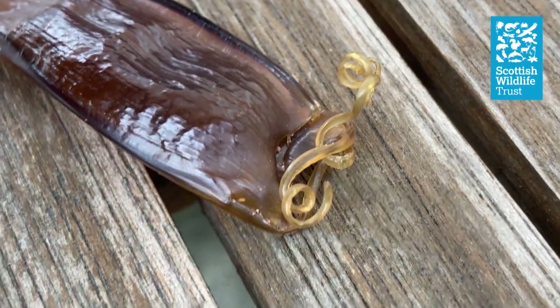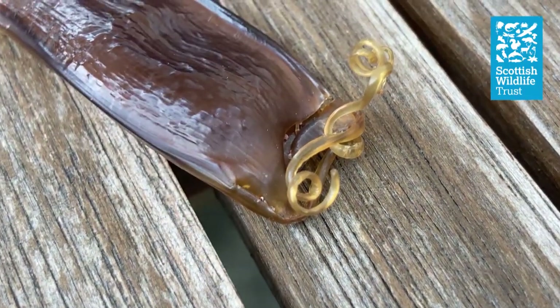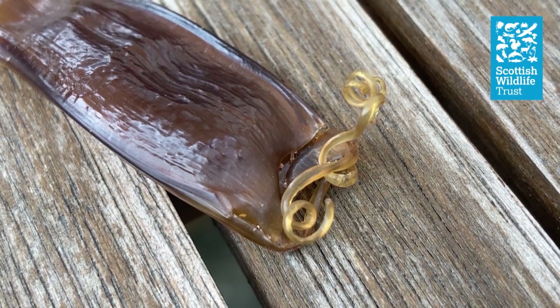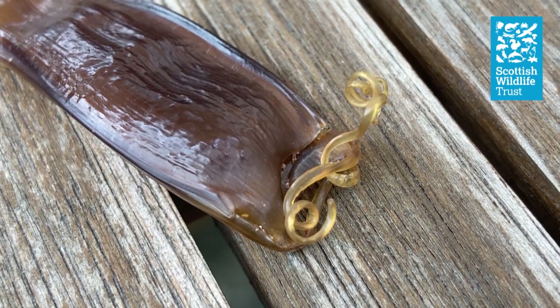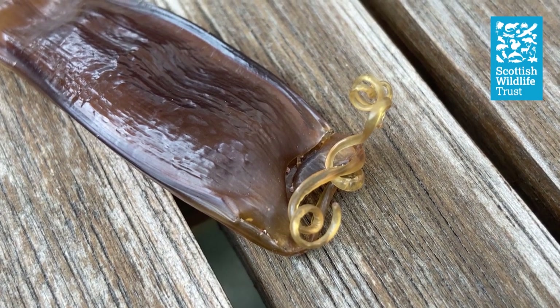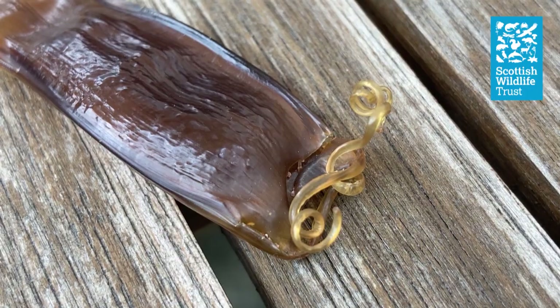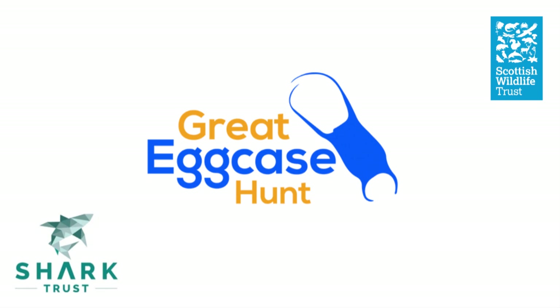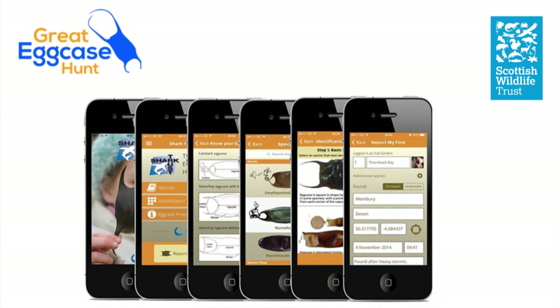One last thing to notice on this egg case is that towards the top you can see a tear. From that tear, we can be relatively safe to assume that the shark pup that this case housed hatched out as a little ten-centimetre-long cat shark. What an incredible thought that that very shark pup might still be swimming around off the Berwickshire coast as we speak. Now that we've identified the case, there's one thing left to do — submit a record into the Shark Trust's egg case hunt database, either through their website or their app. Submitting records like this helps the Shark Trust build an important national picture of where different egg-laying shark species are occurring, and it's really quick and simple to do.